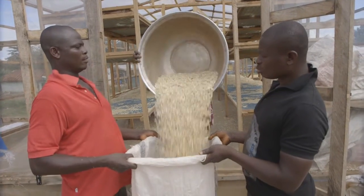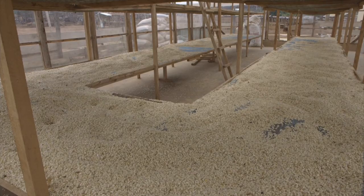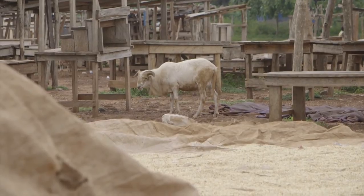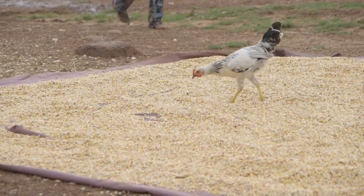During the whole drying process, the maize was protected from unexpected rainfalls which could have destroyed the grains, and from rodents and other animals who could have also had an unwanted effect on our crops.